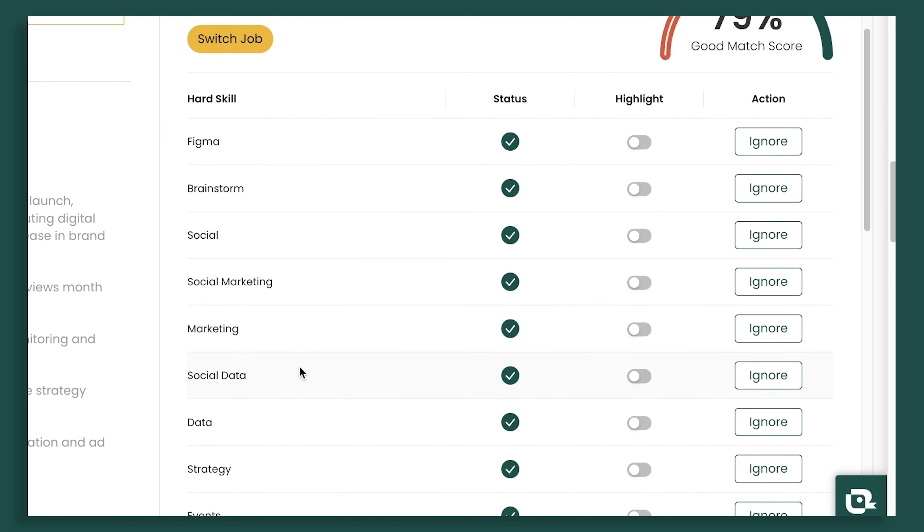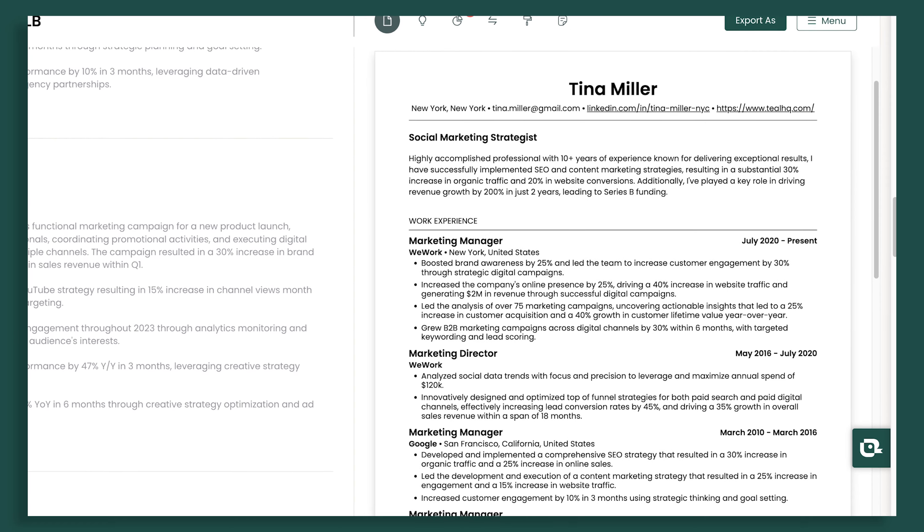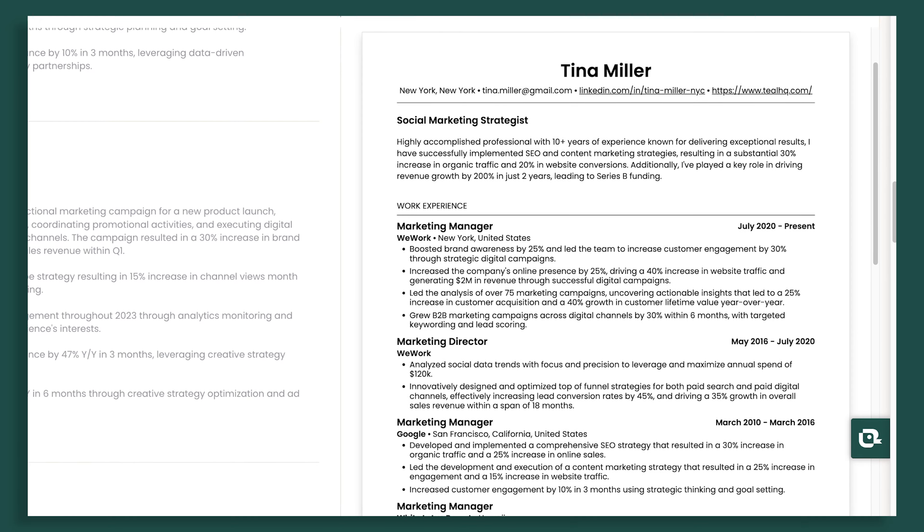Once you've incorporated all the keywords, go through it — it's very necessary. Step nine: proofread your resume. Run it top to bottom, check everything, run it through a spell checker, and have someone else look at it.